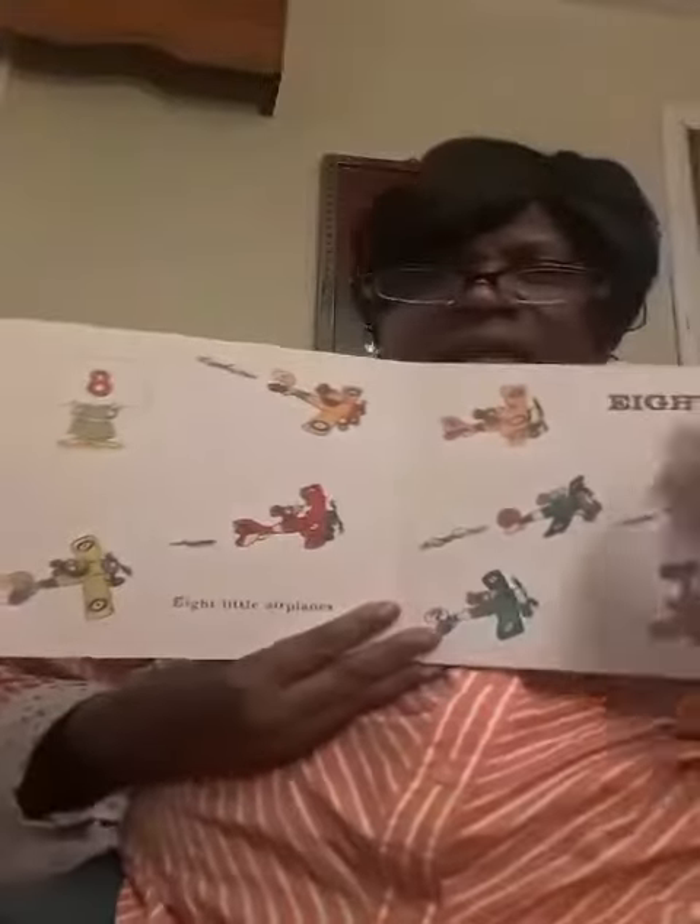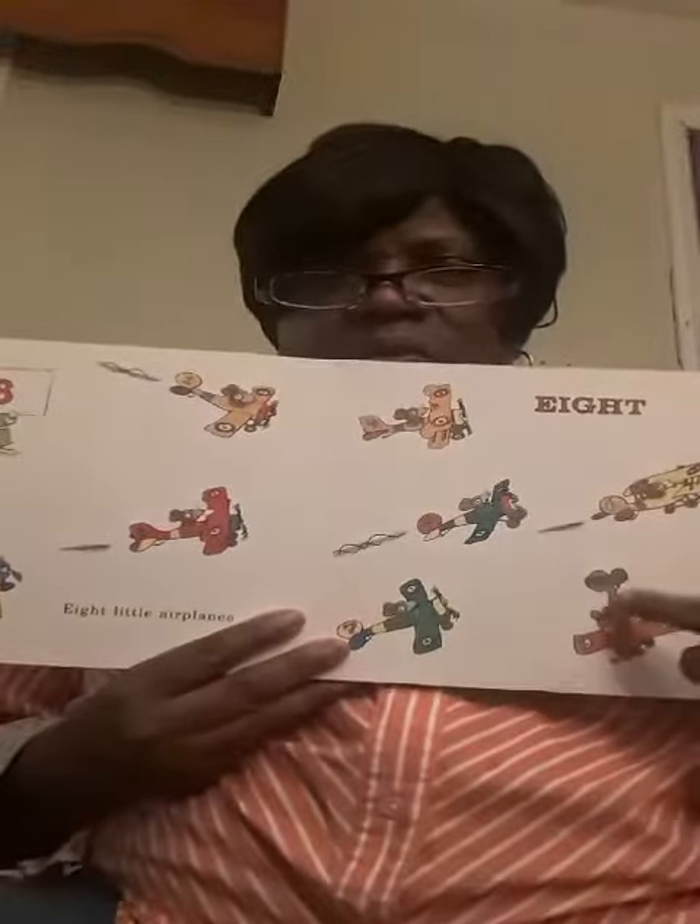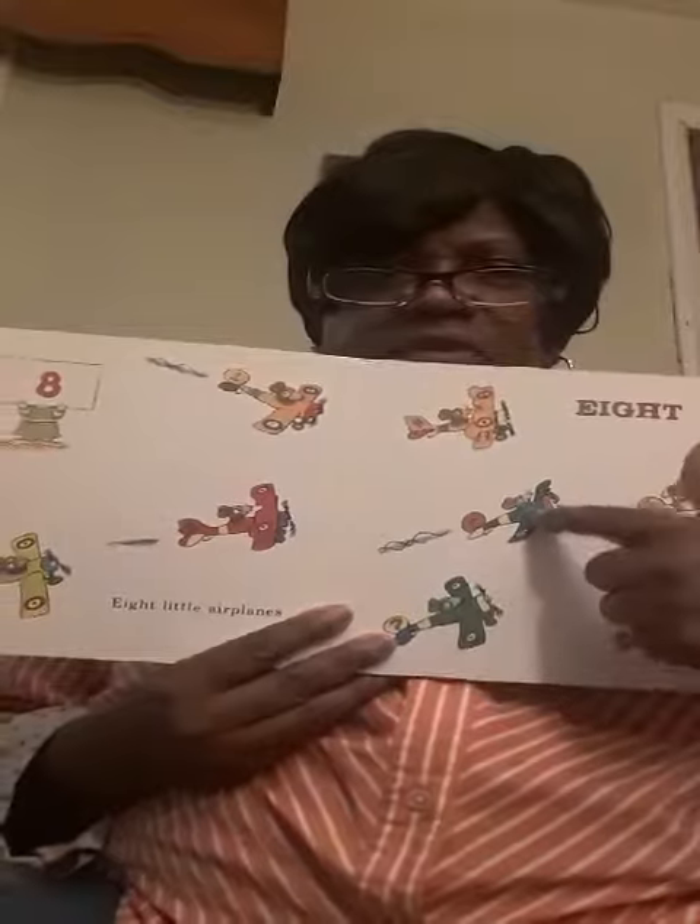Eight little airplanes. Wow. One, two, three, four, five, six, seven, eight.